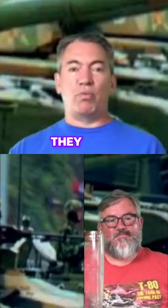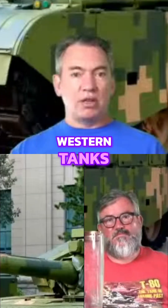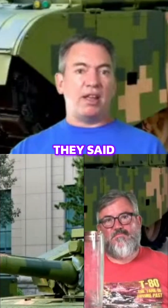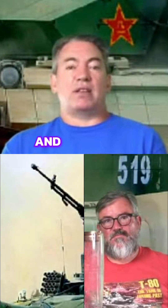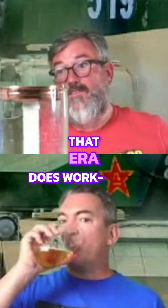Because they weren't slapping on as much composite armor as Western tanks, but they wanted to have better protection than the Russian tanks, they decided to slap more ERA onto the front and the turret of the Type 99A. One thing that's come out of Ukraine is that ERA does work.